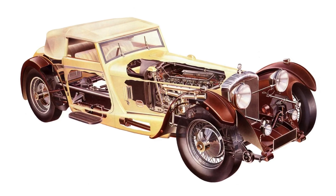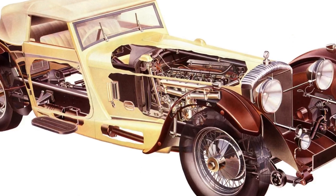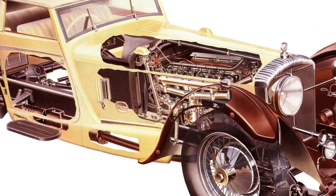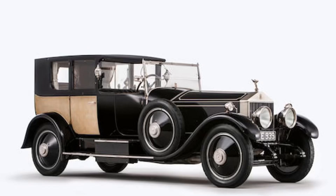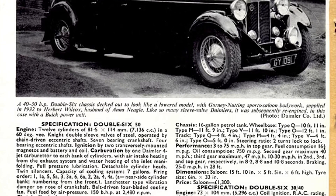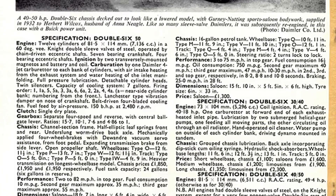Daimler would introduce an all-new, highly sophisticated V12 — or as they called it, the Double Six. Daimler would build this V12 to one-up all the other companies that offered V12s at the time and competed directly against Rolls-Royce's new Phantom. The Daimler Double Six was designed by L.H. Pomeroy. The objective of this engine was to be powerful, whisper-quiet, and smooth.